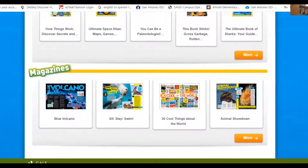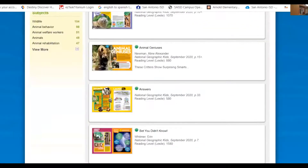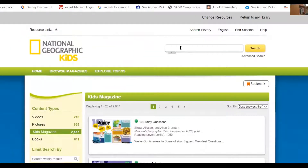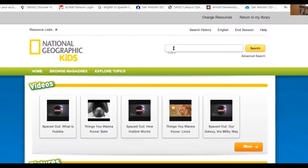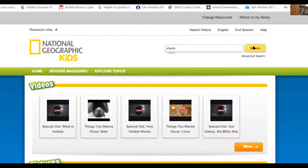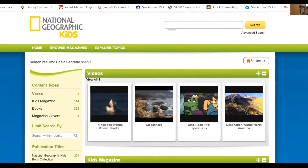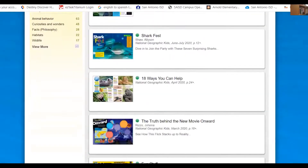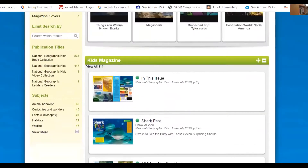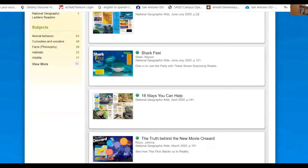At the bottom you would have these cool magazines. I love National Geographic for Kids. If you hit more, it's going to give you more selection. You can always type in here to search. For instance, let's say I just want to know about sharks — so I want everything in here about sharks. It's going to pull up things that mention sharks: magazines, pictures, books, everything it has. So it pulls up everything for me about sharks.